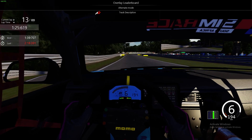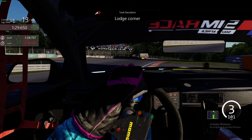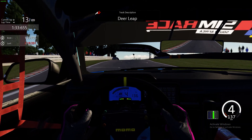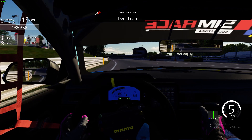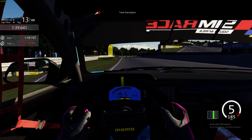Good evening everybody and welcome to an onboard flying touring car lap. That's a BTCC lap in the BMW M125i around Oulton Park International — a very technical, tricky, fast-flowing track.